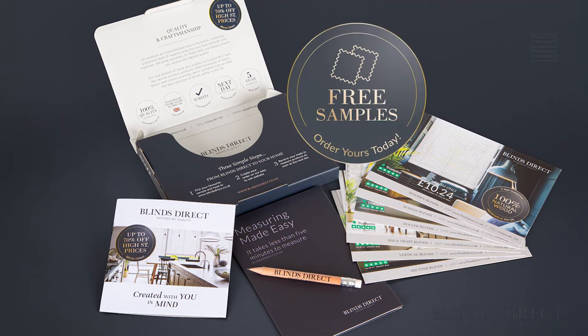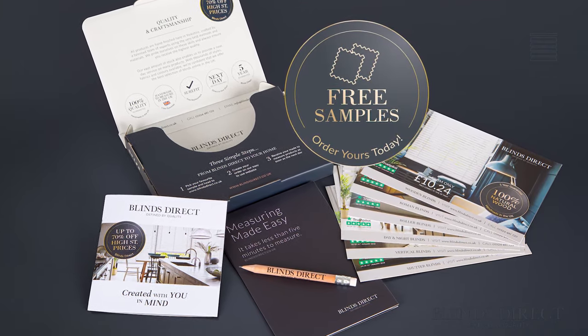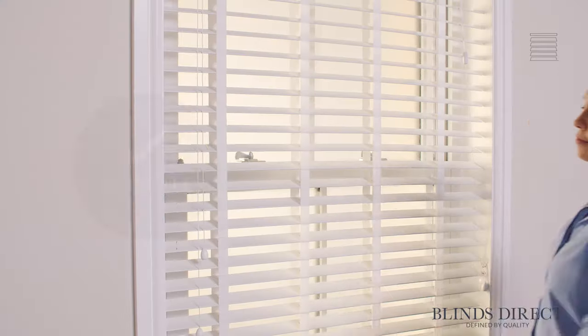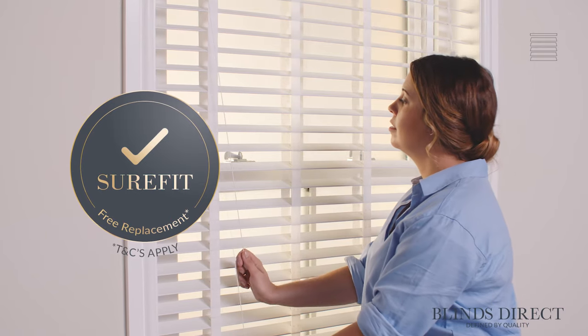We want to make buying your new blind as simple and seamless as possible. With our step-by-step guides to measuring and fitting, our knowledgeable and friendly team are always on hand to help you. From our wide range of colours, textures and designs, you can order up to eight free samples to ensure you're making the perfect choice for your home. For further peace of mind, you can also choose to add our Sure-Fit guarantee to your order.